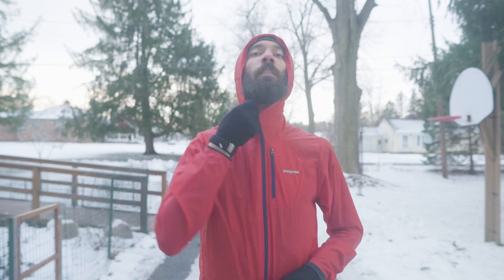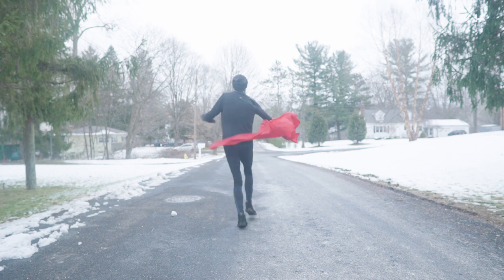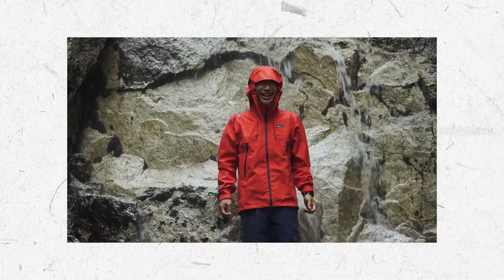Over those, I wear a Patagonia Houdini because it's water and wind-resistant, and feather-light so I can easily take it off mid-run. Generally, I just use an umbrella for freezing rain, but if you're hardcore and you need something for training, then the Patagonia Torrent Shell is a great option.